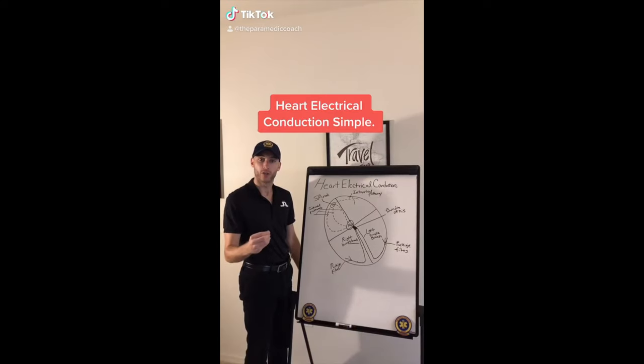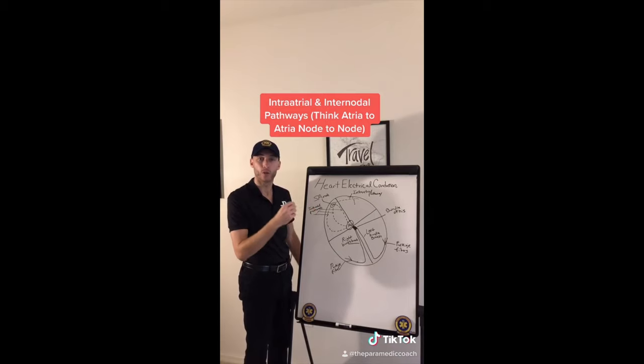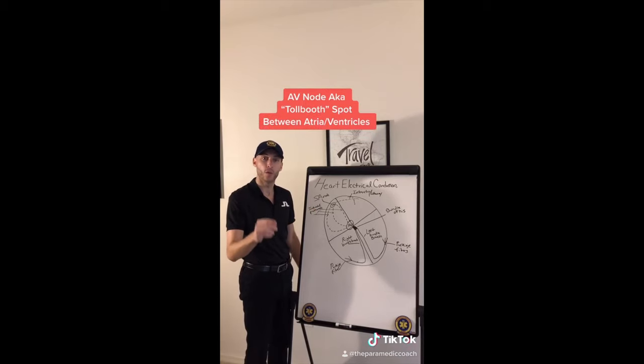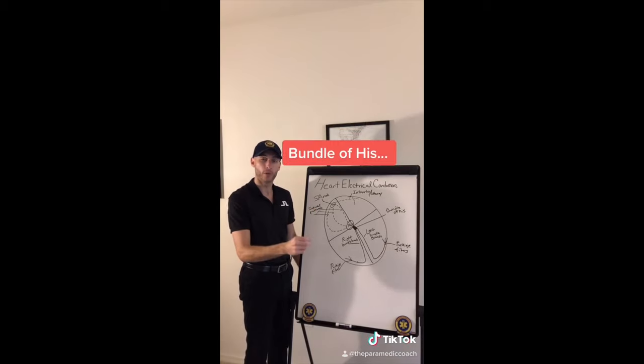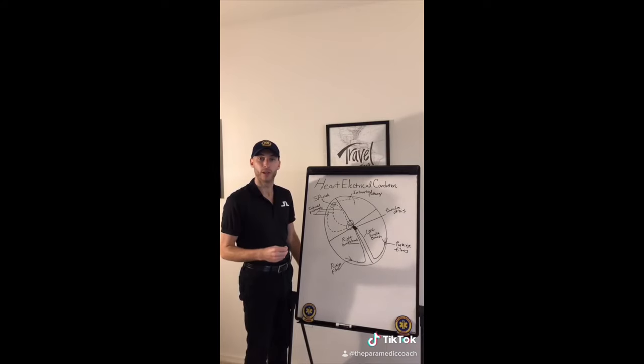Heart electrical conduction: starts at the SA node, travels through the inter-atrial and internodal pathways, then the AV node — the toll booth of the heart — then the bundle of His, down to the left and right bundle branches, finishing in the Purkinje fibers.